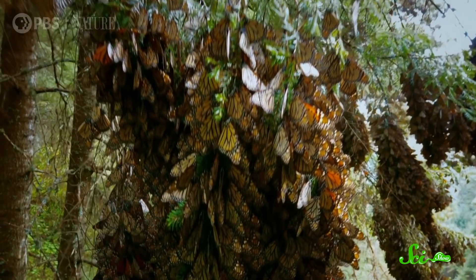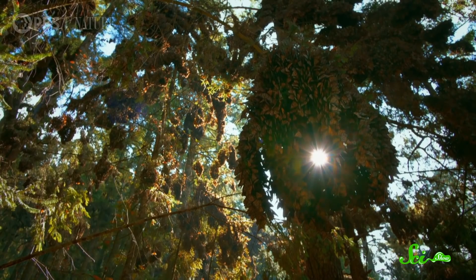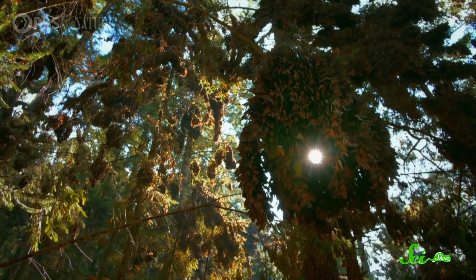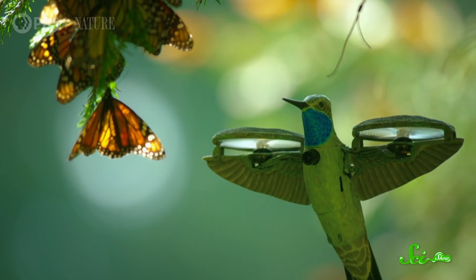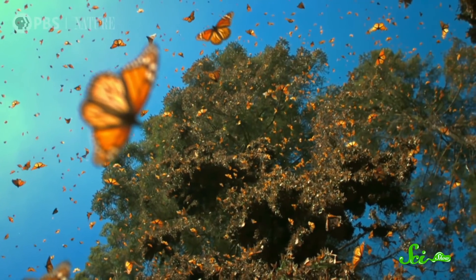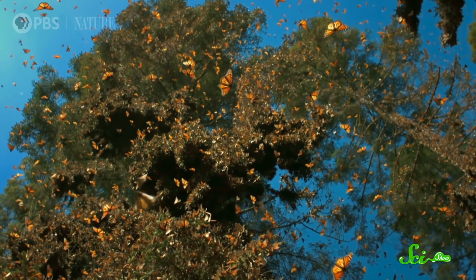Maybe we should start calling sea butterflies 'sea fruit flies.' If you enjoyed learning about how sea butterflies move, you'll almost definitely like a new mini-series from PBS that features some actual butterflies. It's called Nature: Spy in the Wild 2. You're looking at footage from it right now of a huge flock of monarch butterflies, filmed by, believe it or not, a robot hummingbird. Over four episodes, more than 50 robots like this go undercover to film animals in the wild.